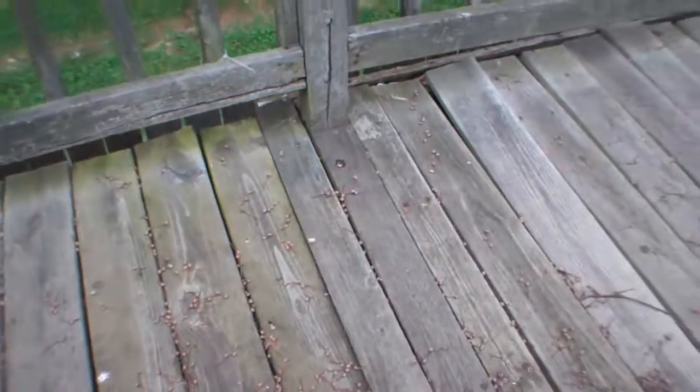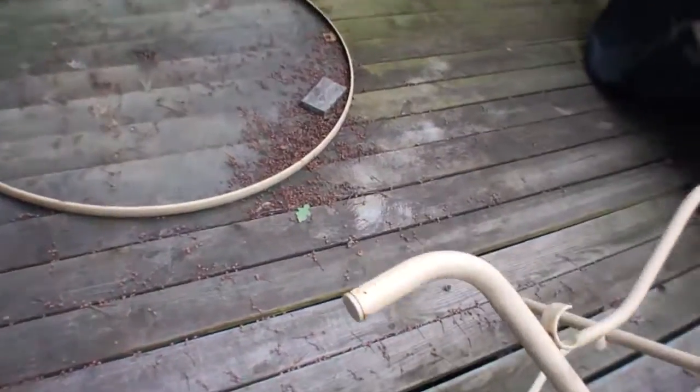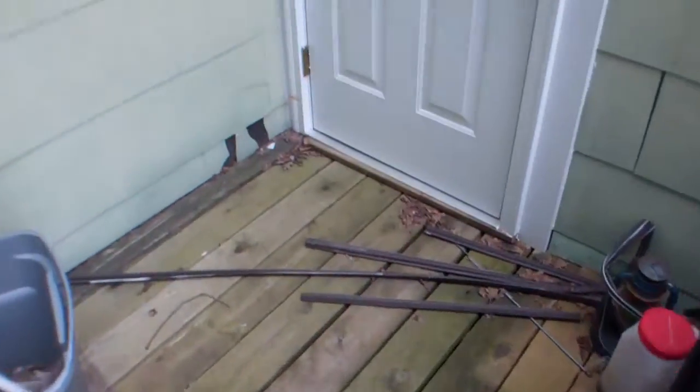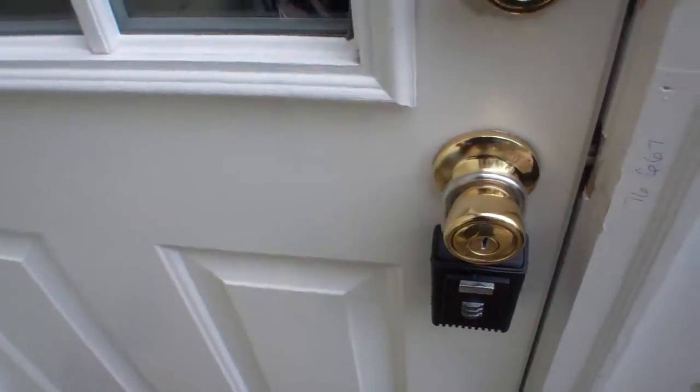The back porch is just uneven — not real shaky, it just needs work. Repairs needed, and there's a lockbox. This is actually the only place I can see inside and it looks pretty trashed.